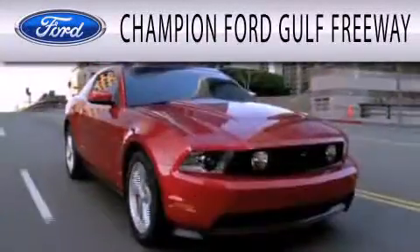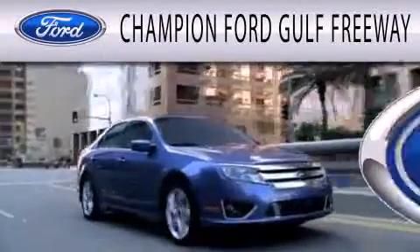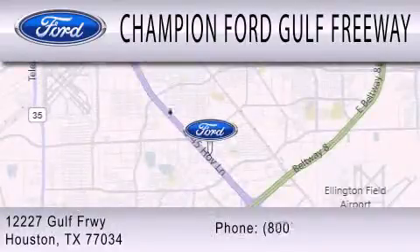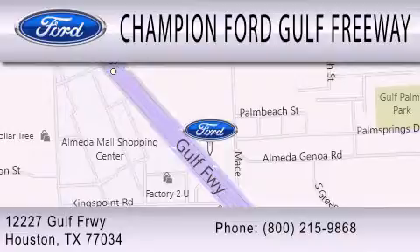Champion Ford Gulf Freeway is dedicated to doing everything possible to ensure that the experience you have selecting your next vehicle is as pleasant as possible. We are located at 12227 Gulf Freeway in Houston. Thank you.